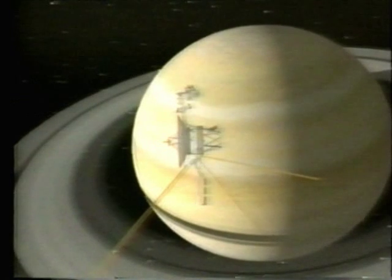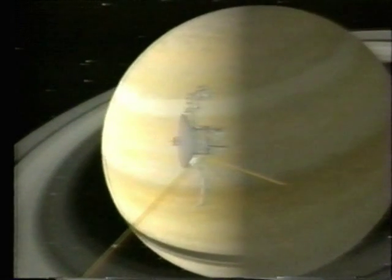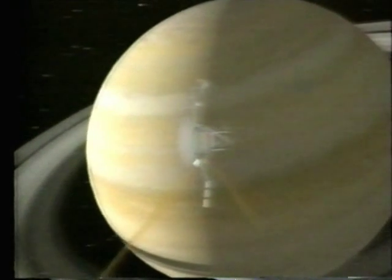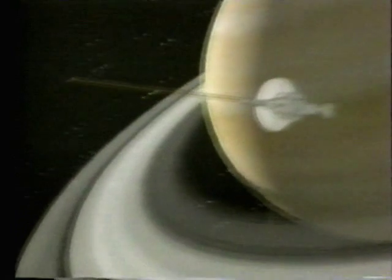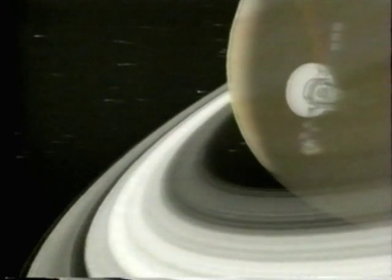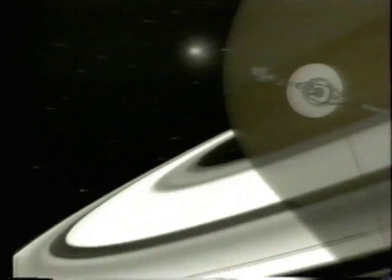After surveying the glories of Saturn and its delicate rings, the Voyagers would part company. Voyager 1 headed up and out of the solar system. With the sun now just a distant beacon, Voyager 2 turned for Uranus.